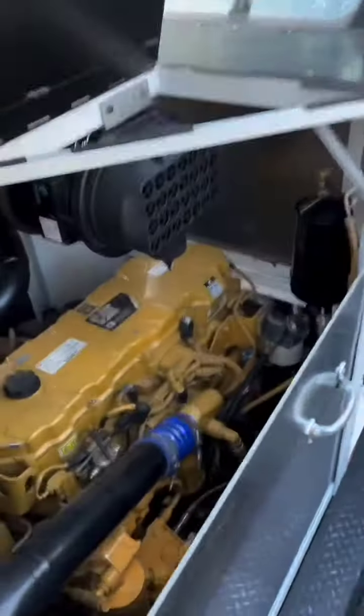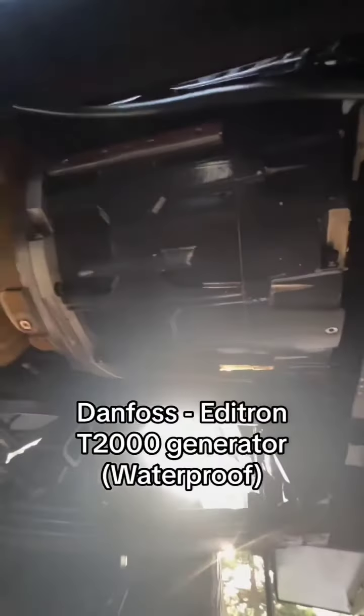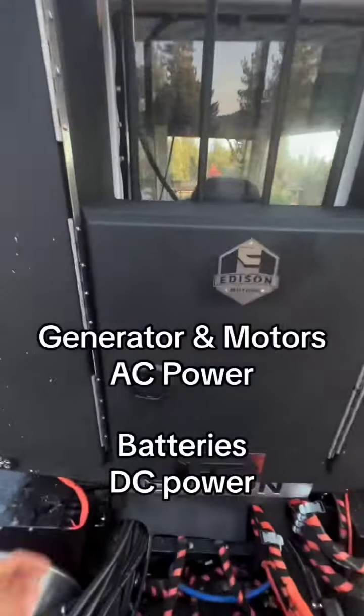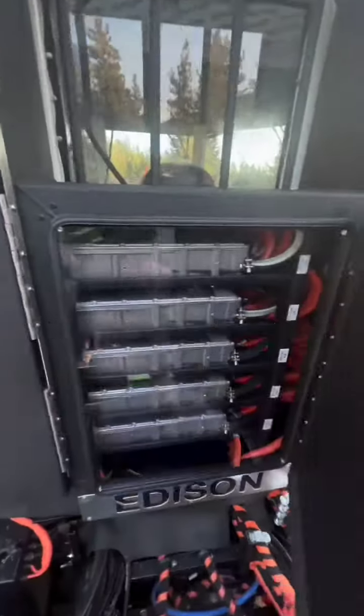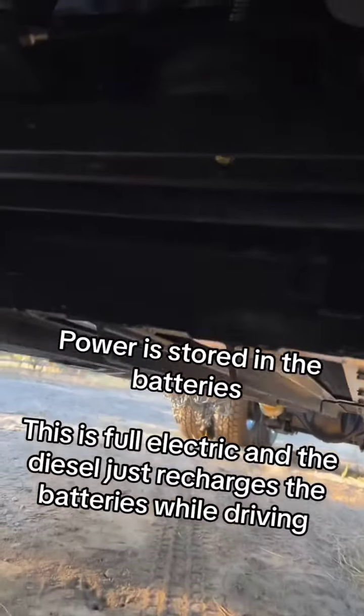To power those motors, if we open up the hood here, you'll see we've got a Cat C9 diesel. That diesel powers this Danfoss generator — that power flows as AC power to the headache rack into these inverters, which change it to DC, which then recharges these batteries that are on air ride to give you the peak load demand and the high horsepower.